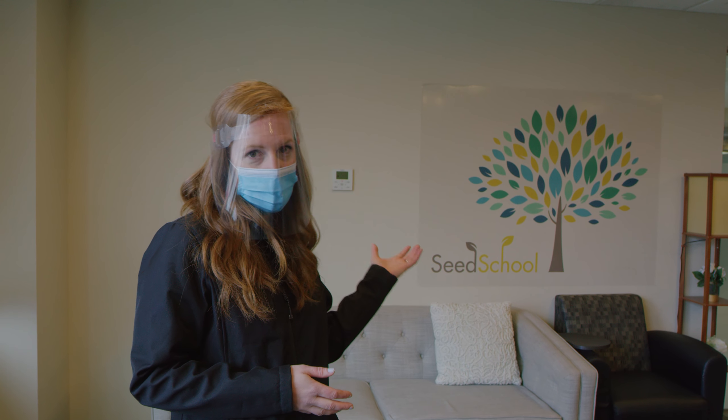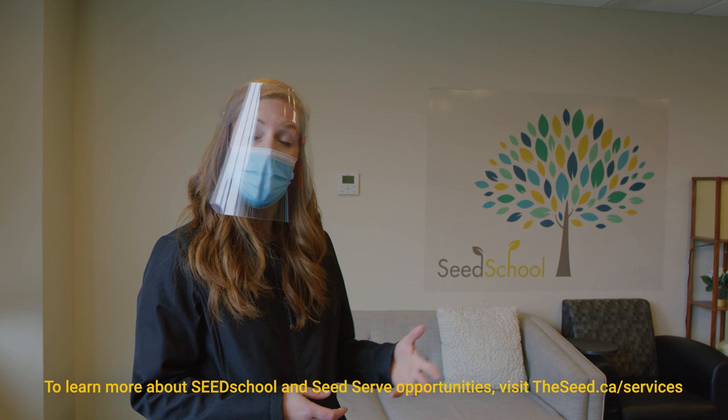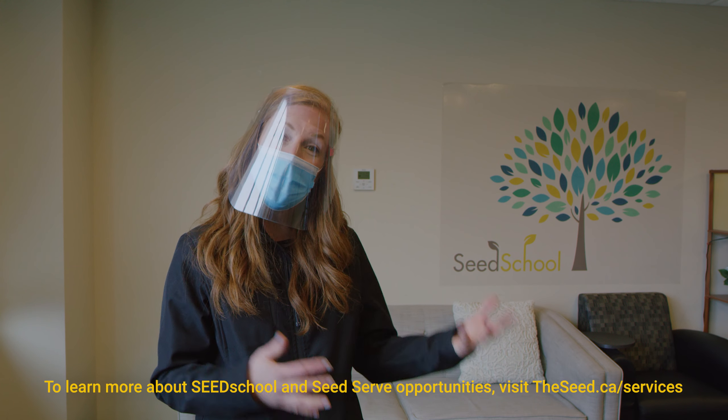We also have education opportunities here. We have something called Seed School where children in grade three and above come to engage in hands-on learning about compassion and homelessness, and they can then return to their community and share that learning. It's been so exciting to see the youth of Calgary inspiring the adults in their lives and their communities with these changes and with this education.